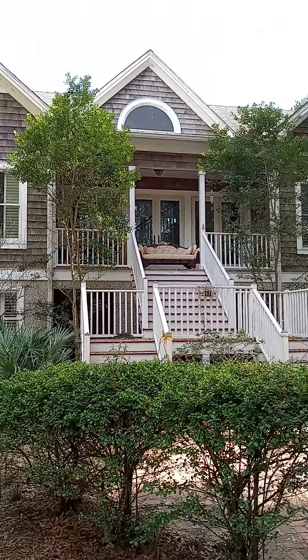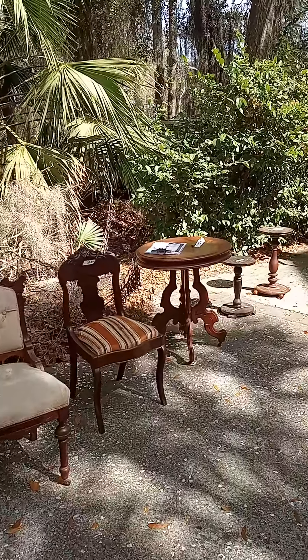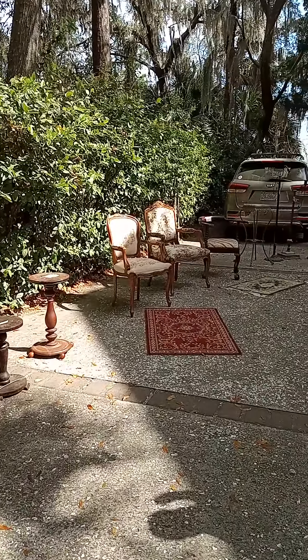We've got a bunch of antique furniture as you can see here, some way down the end there looking cool.